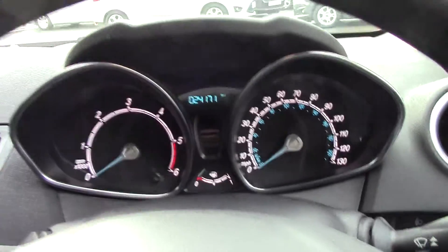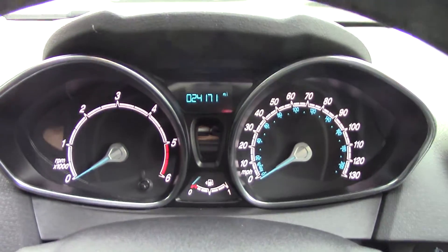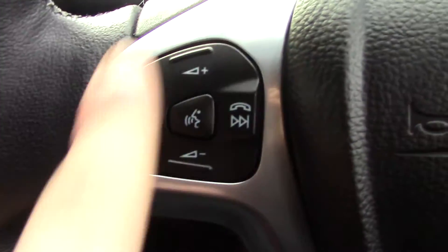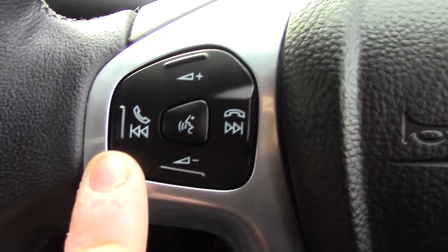Inside the vehicle we've got the instrument cluster and trip computer right in front of us. On the steering wheel we've got controls for the volume of the radio as well as the Bluetooth voice.